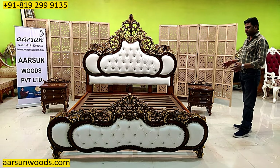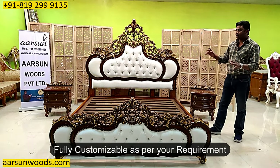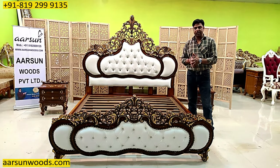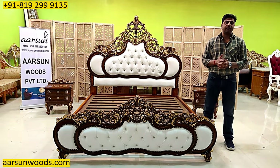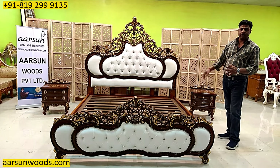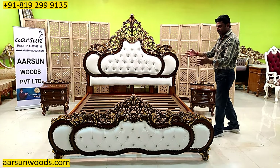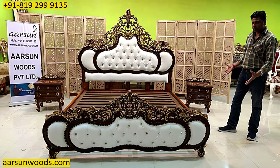If there's a space constraint we can give you one nightstand also, or if you want two that can also be provided. The design, size, colors, fabrics — everything is as per your choice. The forte of Arson, the USP of Arson, is personalization. We don't sell what we have, we make what you want. Just like in this one — the design is picked from somewhere, the fabric is chosen by the client, the color combination is chosen by the client. The original picture had storage but the client wanted it without storage, and the nightstands are from a different design.